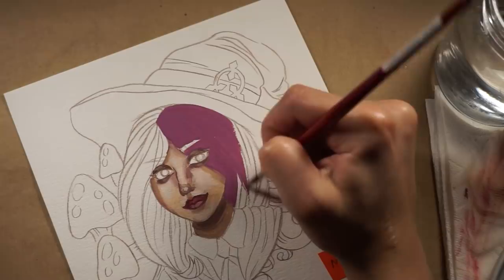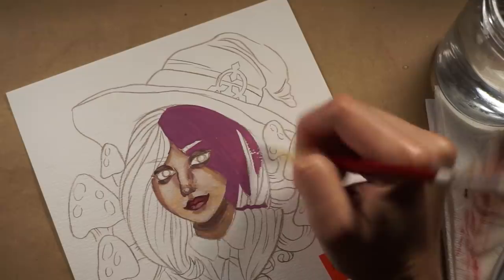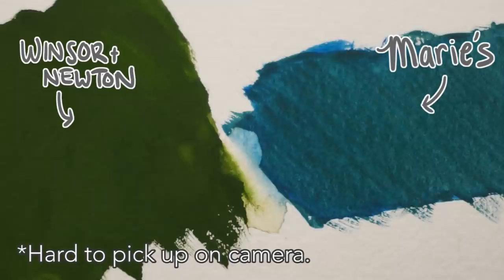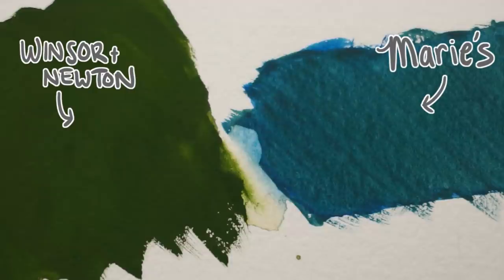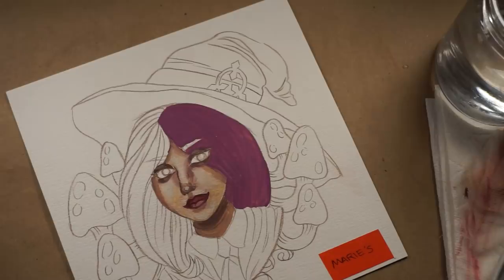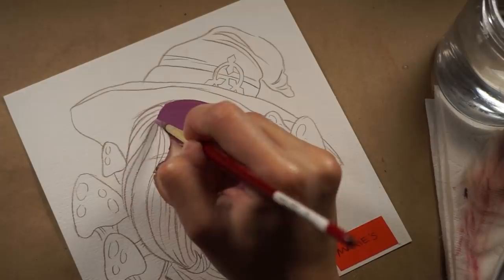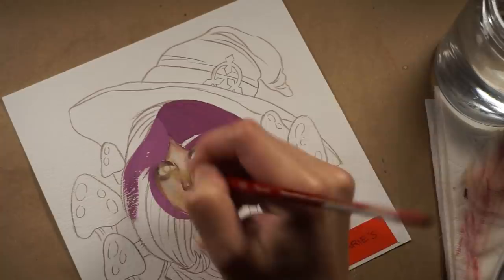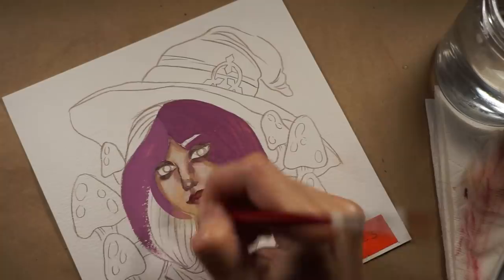Another thing I was really impressed with is the colors dried matte, not chalky — and there is a big difference. Winsor & Newton gouache can also come off a bit chalky. The way I differentiate between chalky and matte: matte is smooth and really lays flat against the page, almost like the page has no texture. Chalky looks like you can peel the paint off — like it's not meant to be there. If you've compared Holbein gouache against Winsor & Newton, you can see the difference. Marie's gouache did a great job laying well with the paper.